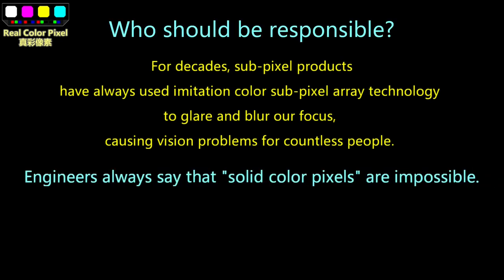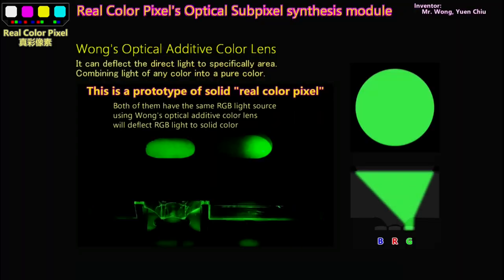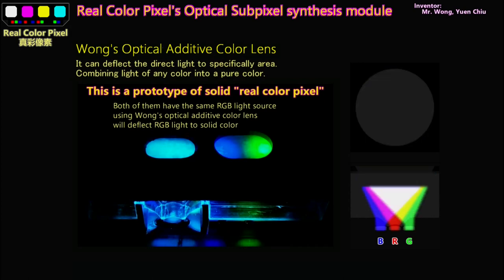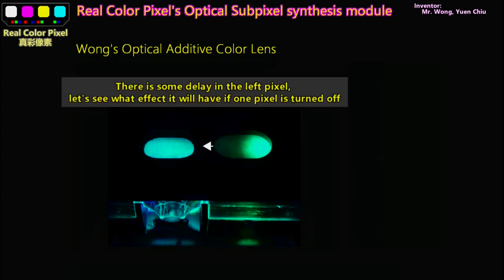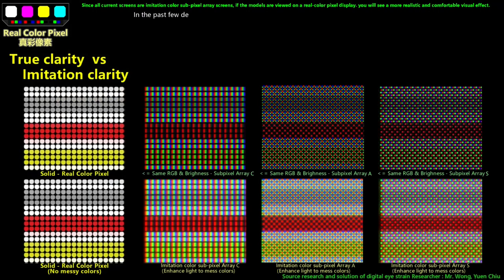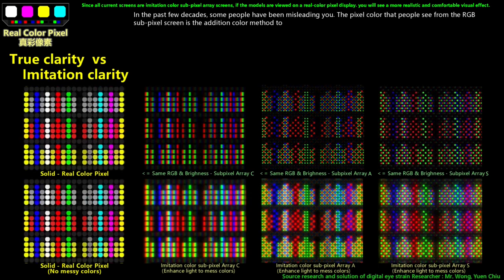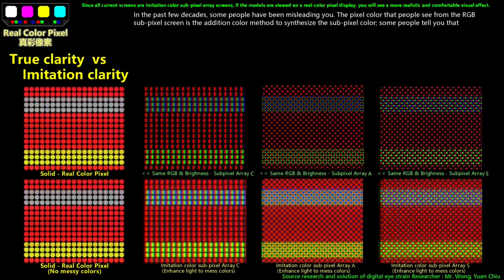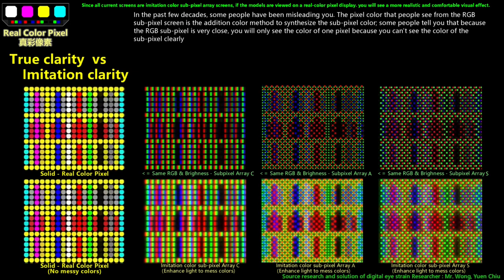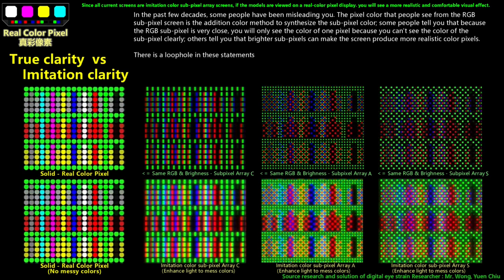Engineers always say that solid color pixels are impossible. After almost 10 years of research, some people have been misleading you. The pixel color that people see from the RGB subpixel screen is the additive color method to synthesize the subpixel color. Some claim that because RGB subpixels are very close, you only see the color of one pixel. Others say brighter subpixels make the screen produce more realistic color pixels. There is a loophole in these statements that has deceived people for decades.